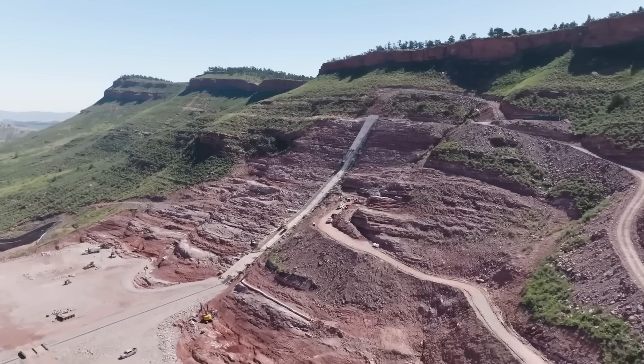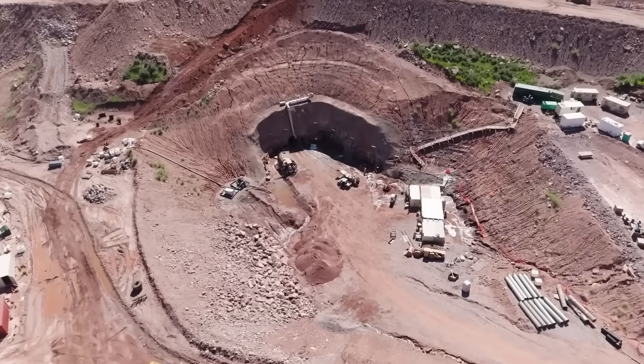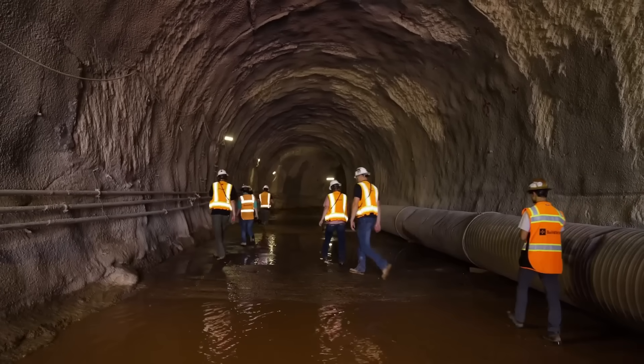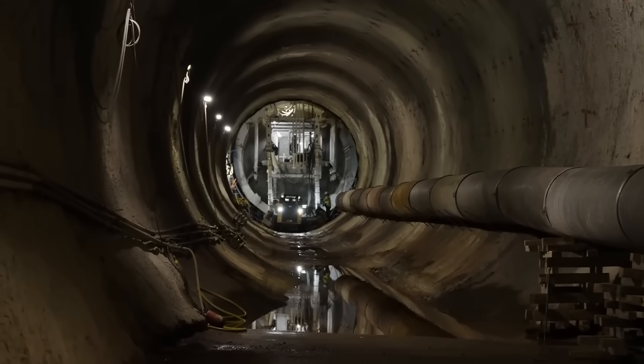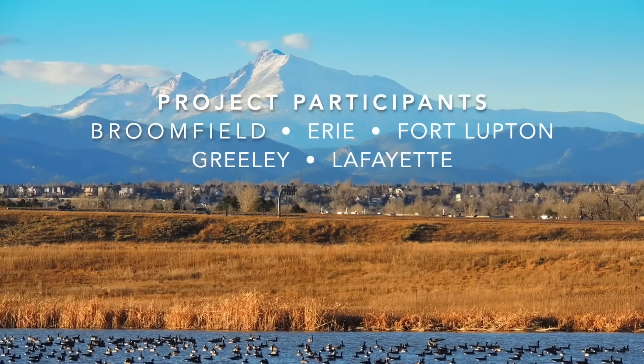The Chimney Hollow Reservoir may have sparked a lot of questions, but it's providing solutions to even bigger problems. So what's your take on this ambitious project? Did the authorities make the right call? Let us know in the comments.